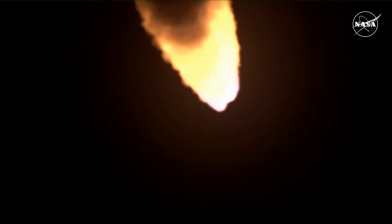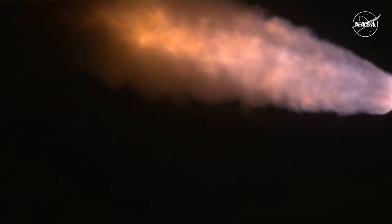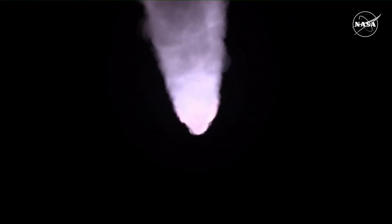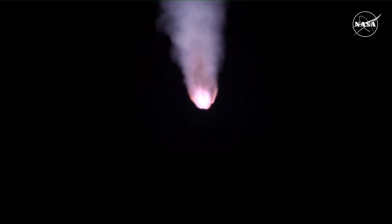The next major milestone will be for the solid rocket boosters to cut off and jettison at about two minutes and 11 seconds into the flight — so about 30 seconds from now. Again, quiet here in Mission Control Houston as teams continue monitoring the flight of Artemis I. We're now 16 miles downrange from the launch pad at Kennedy Space Center, traveling over 2,800 miles per hour.